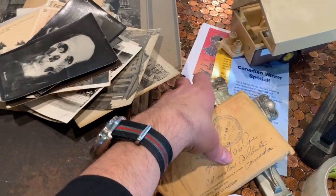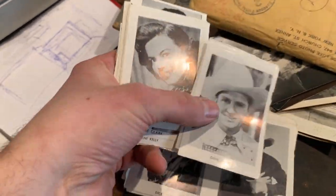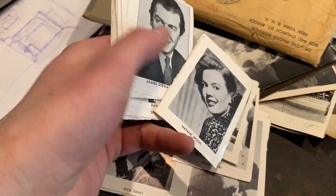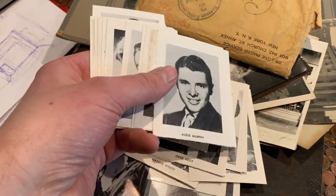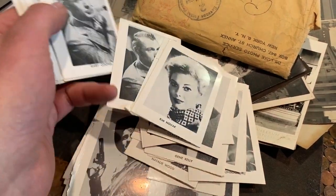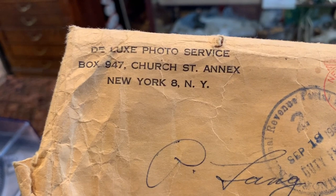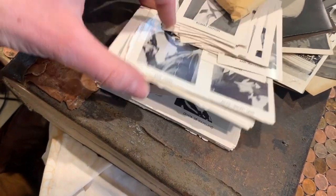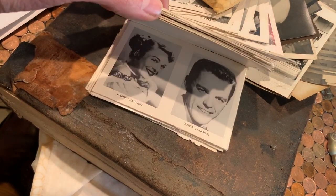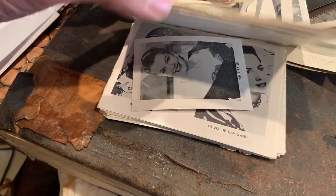There was another envelope and these appear to be sort of mail-away star cards. Cowboys — Gene Autry was a big sensation. Buster Crabbe, Natalie Wood, Jimmy Stewart. These would probably be from the 1940s or so. Gene Kelly, Audie Murphy, Cesar Romero. You would have collected these and sent away to Deluxe Photo Service in New York. This is probably the original package you mailed away — postmarked 1959 — and you'd get your little package of cards. Jack Palance is in there — I actually worked with Jack Palance on a movie before. Fun little assortment.